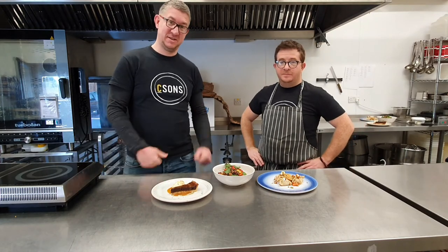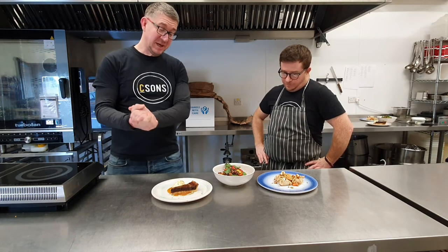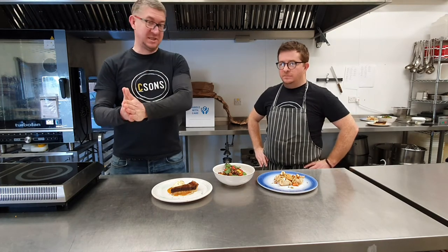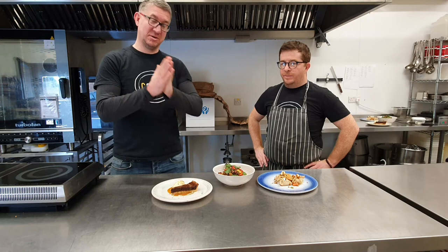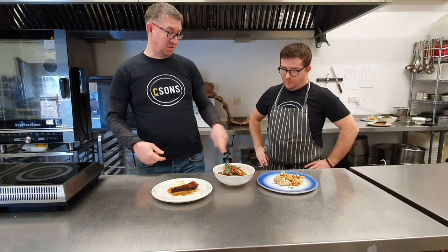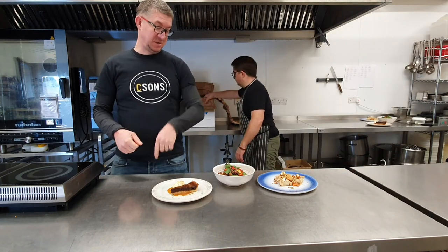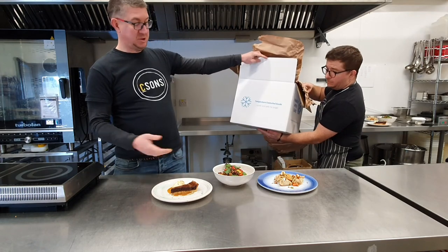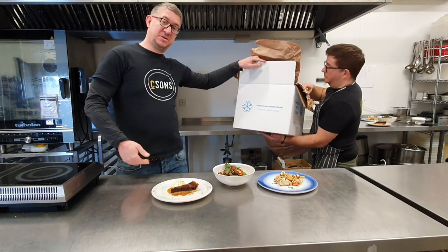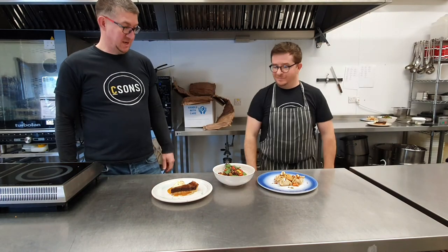We're about to eat this now. You can always order our meal kits — they're all online. Every week it's a new three-course menu. Visit csuns.uk to find out what's what. And also, very excitingly, this menu will be — we're doing some trials this week for national deliveries with courier. So this menu, which is next week's menu, will be able to be shipped across the country for you to enjoy anywhere in the UK. Big love, everyone.